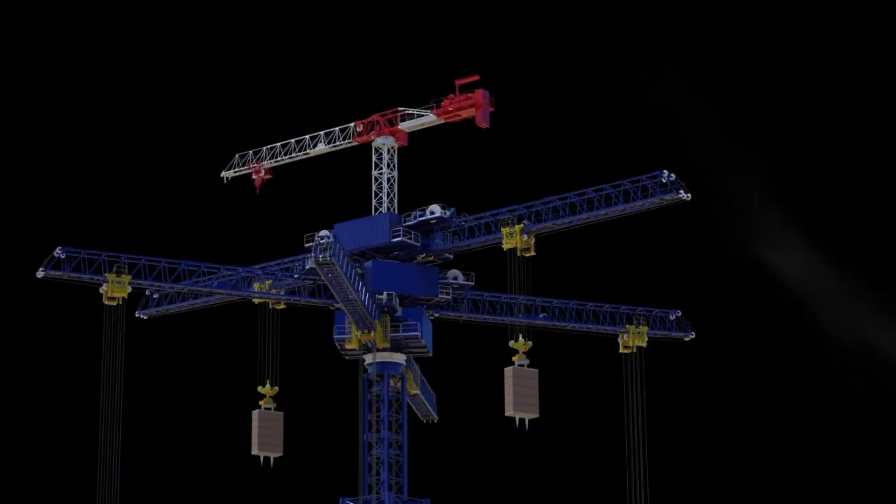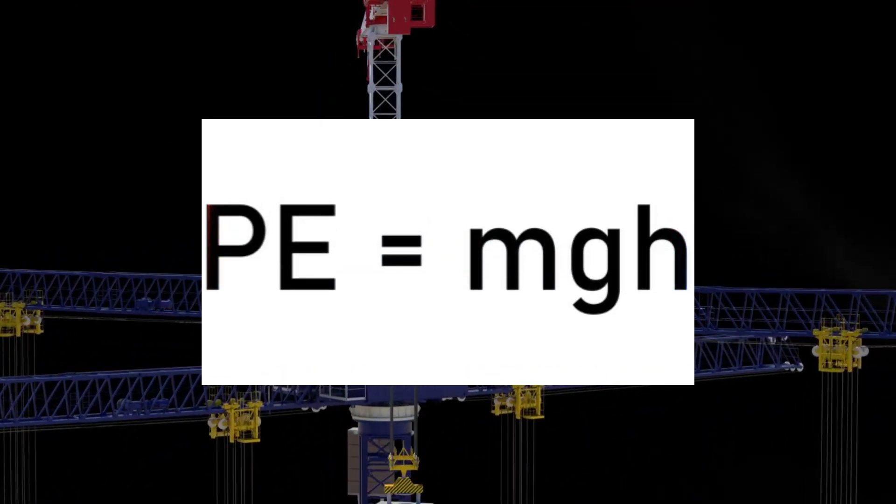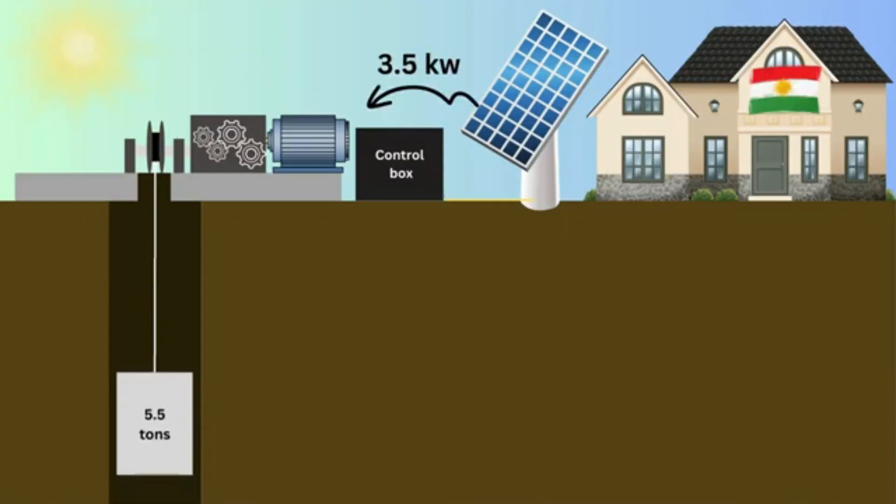Remember your high school physics? The formula for potential energy is mass times gravity times height. So the heavier the blocks and the taller the tower, the more energy can be stored.